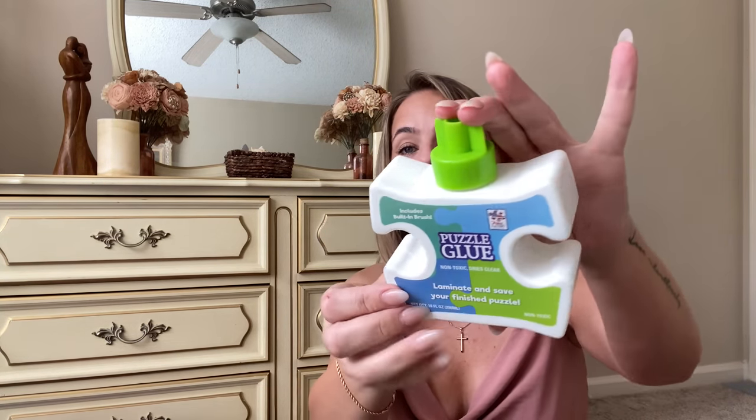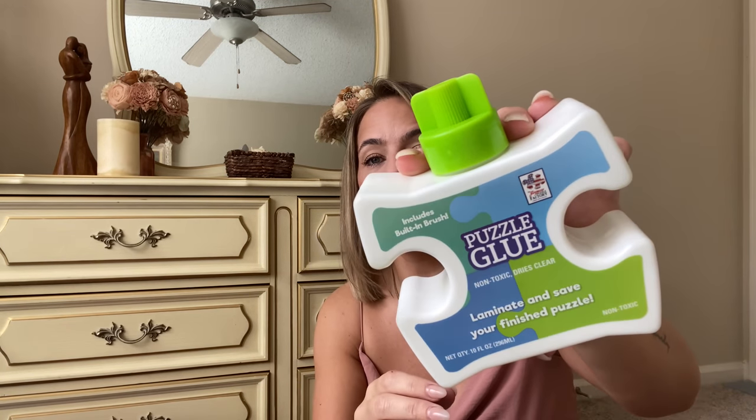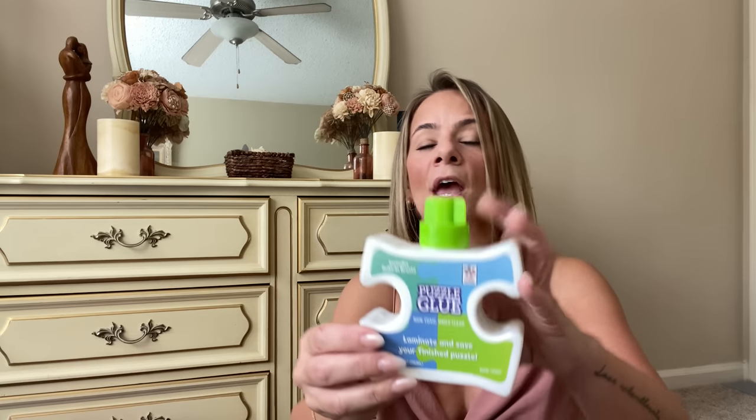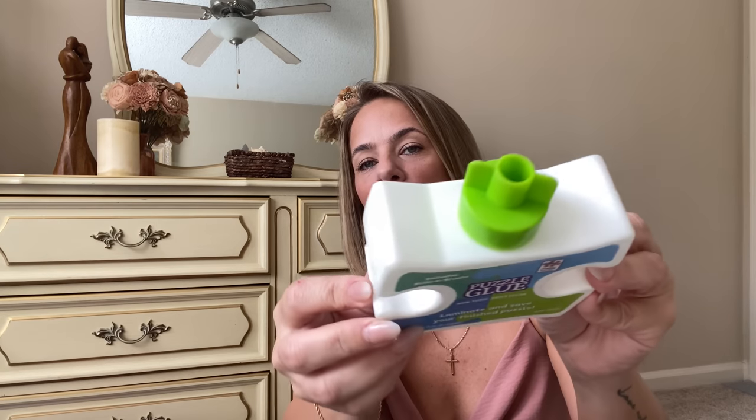The reason I bought the puzzles in the first place is because I found this huge thing of puzzle glue for a dollar twenty-five — not in the bonus section! This is a huge ten-fluid-ounce bottle of puzzle glue. I was like, 'Oh my gosh, I want to do puzzles and glue them and hang them!' I wanted to do the Eiffel Tower and the pretty sunset. So this is what prompted me to get those puzzles — I still want to do it, I just need to go back and get bigger ones.